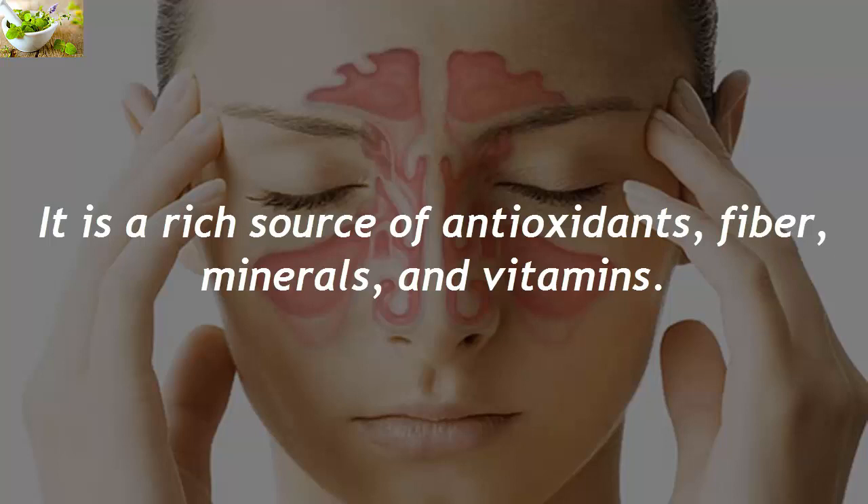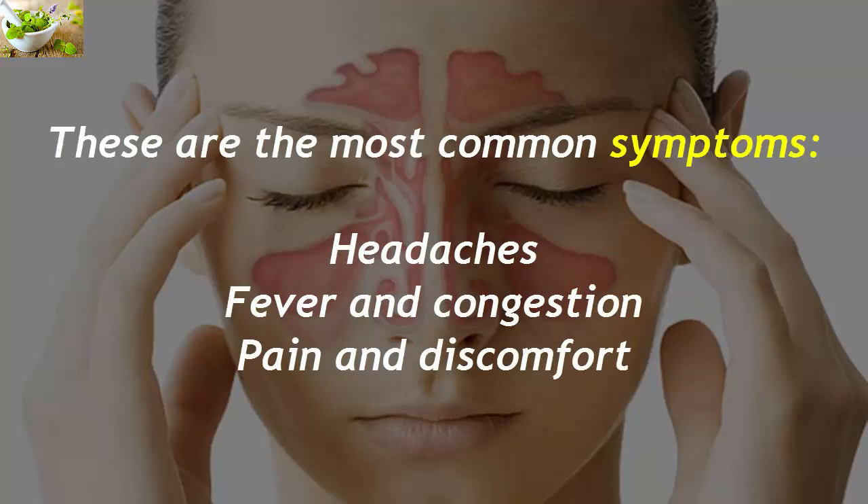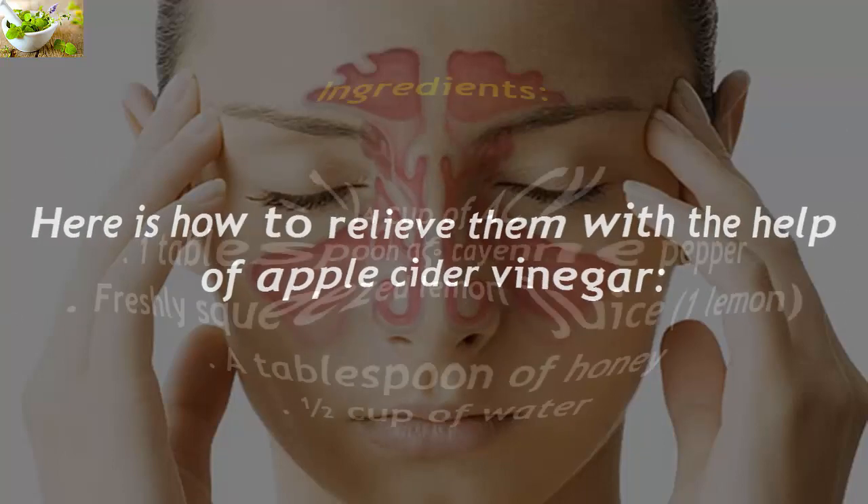It is a rich source of antioxidants, fiber, minerals, and vitamins. Sinusitis is most commonly a result of inflammation or viruses in the membrane. The most common symptoms include headaches, fever and congestion, and pain and discomfort. Here is how to relieve them with the help of apple cider vinegar.